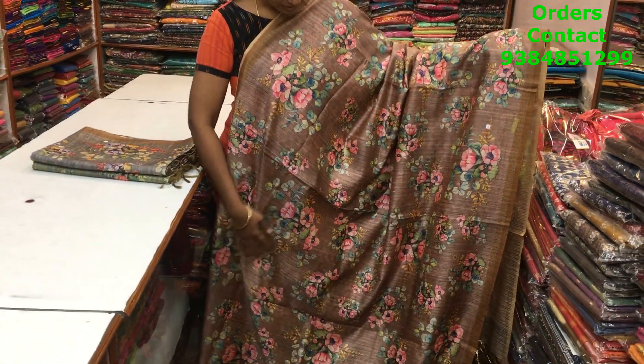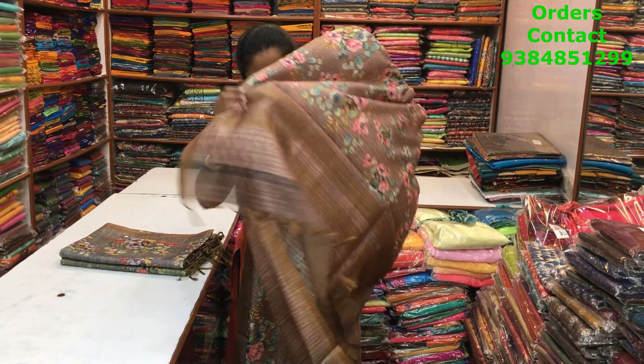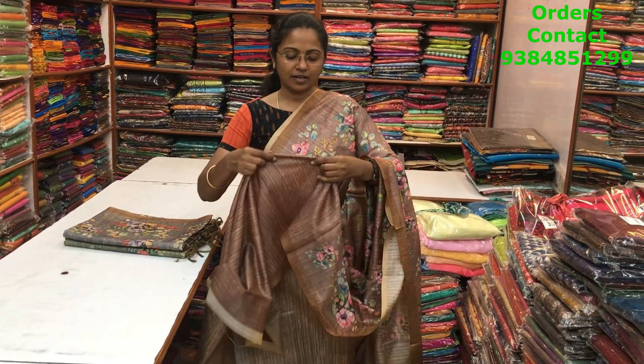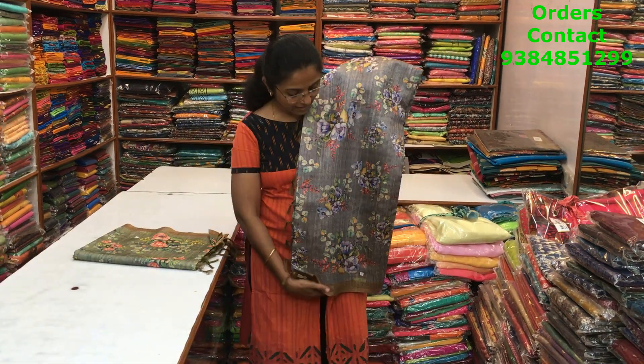A very pretty floral print running through the body in chocolate color shade, beautiful design with a contrast border on both sides. The pallu of the saree is this — all digital printed saree. The blouse of the saree is this, and the price of this saree is 1280.